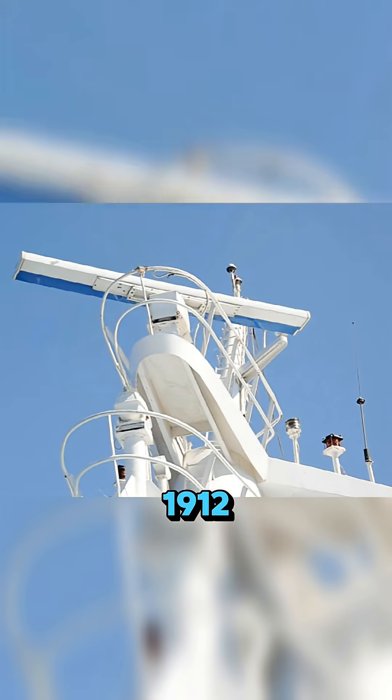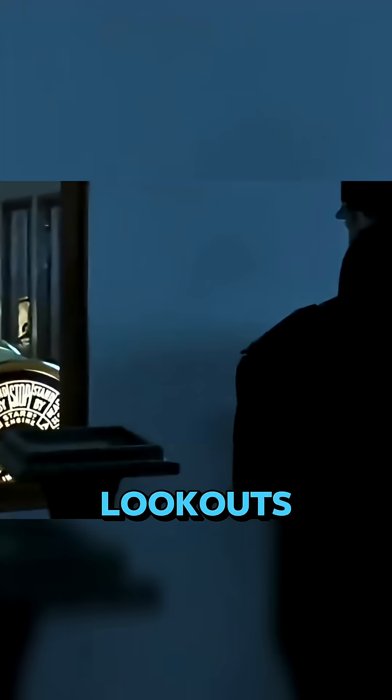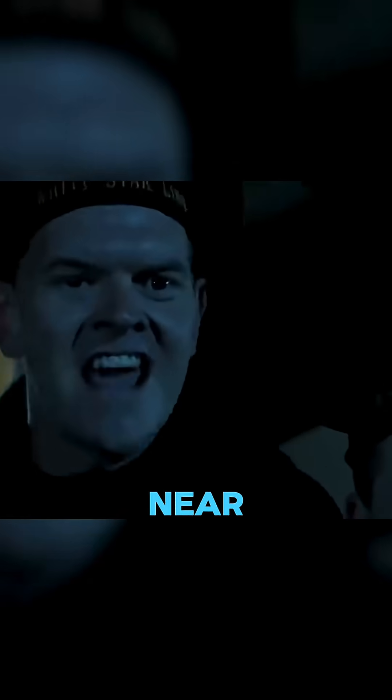Third, radar. In 1912, there was no radar, sonar, or satellite navigation. Icebergs had to be spotted manually with binoculars. And that night, the lookouts didn't even have binoculars, because the key to the locker was missing. As a result, they saw the iceberg just 30 seconds before impact — nowhere near enough time to avoid it.